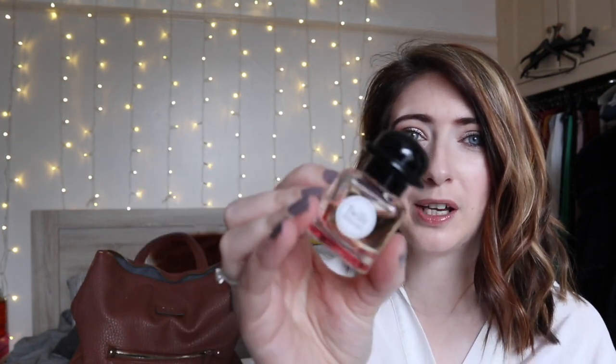First of all I've got a fragrance — this is the Twilly d'Hermès fragrance, a little mini bottle. Super cute, absolutely love this. I got it in an advent calendar, I think. It's so gorgeous — such a lovely kind of everyday scent, perfect if you just need a little something in the afternoon and want to freshen up. I love mini bottles like this.